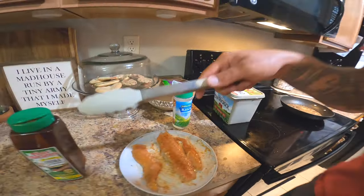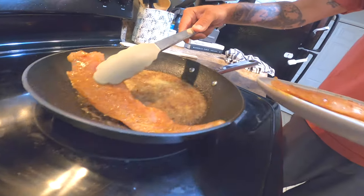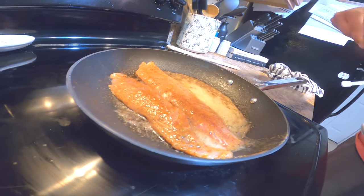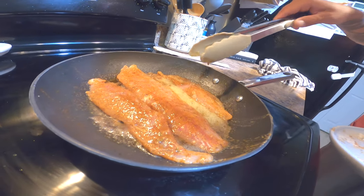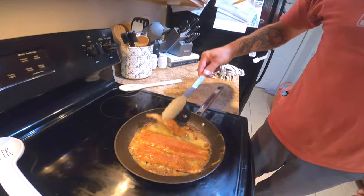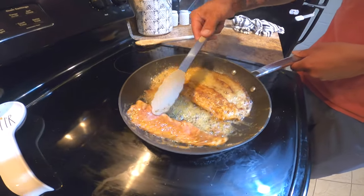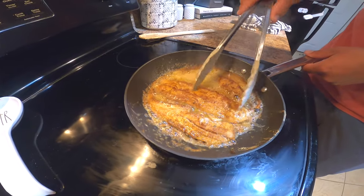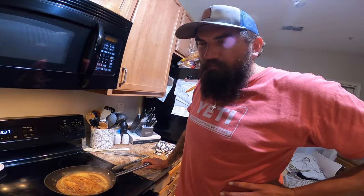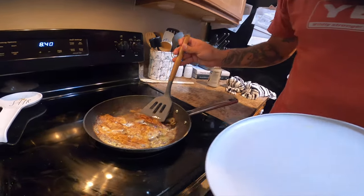Got a little bit of ranch seasoning, always the Tony Chachere's, and we're getting these babies on the skillet. Got that little one that gets no love. Alright, it's looking like it's about time to flip this fish — give it a little flip here. That is smelling amazing. Yeah, that's looking good.